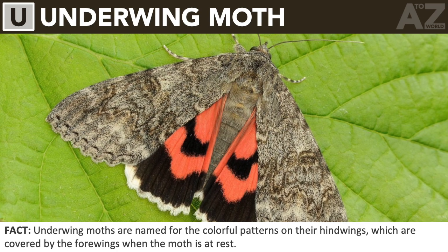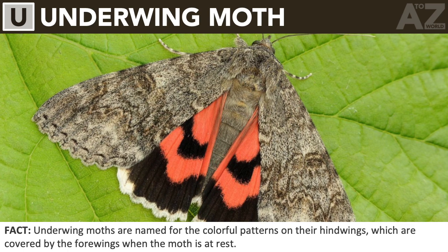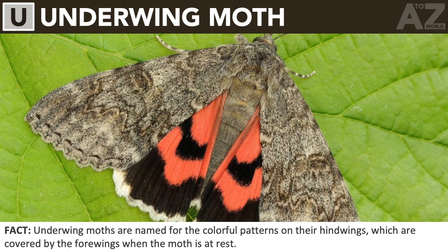Underwing moth. Underwing moths are named for the colorful patterns on their hindwings, which are covered by the forewings when the moth is at rest.